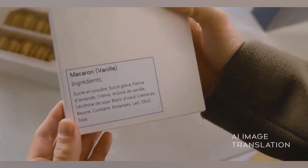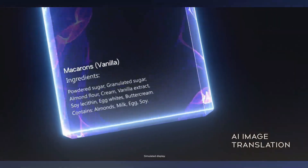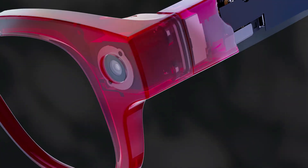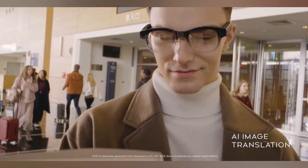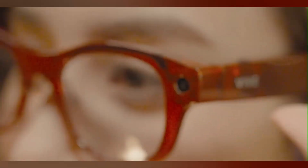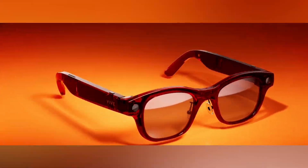That means you can ask questions, get translations, or generate text responses, all hands-free. One of its headline features is real-time translation for 13 languages, making it incredibly useful for travelers and international business users. The glasses come bundled with two years of Vive AI Plus service and start at around $520, with pre-order shipping in September.